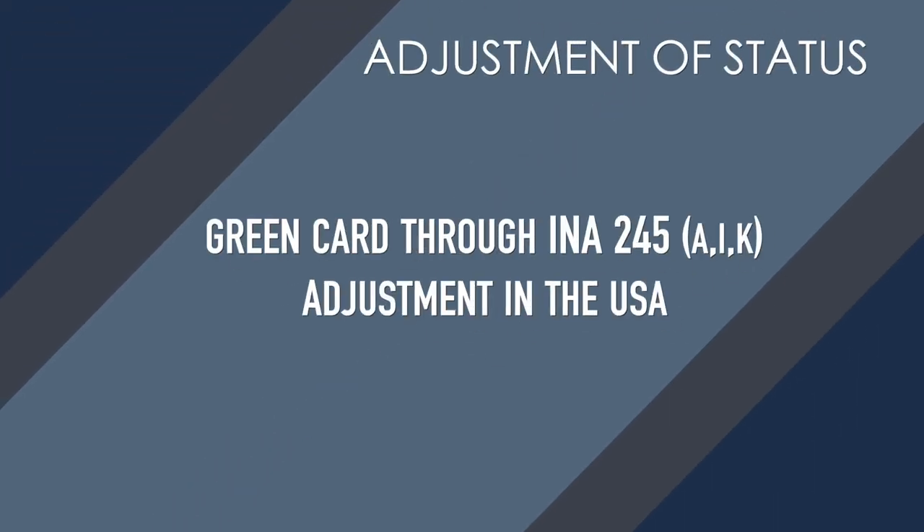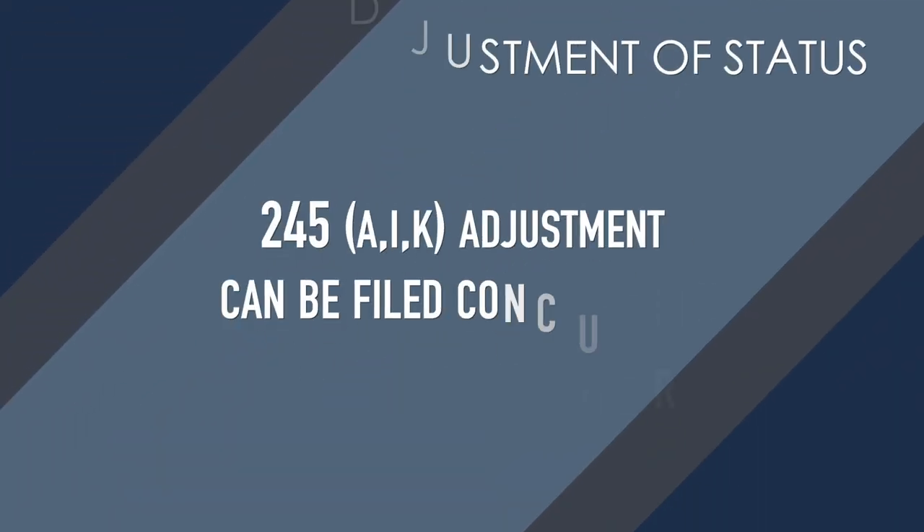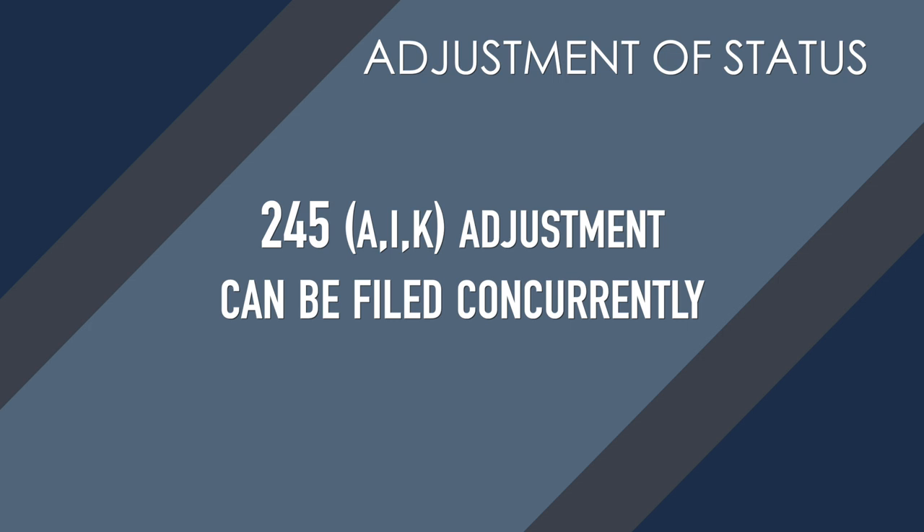You cannot concurrently file petitions if you're going to consular process — it's only for adjustment of status in the U.S. You can file adjustments under 245A, under 245I, or under 245K. Briefly: 245A is when you've been maintaining legal status in the United States and you want to change from the non-immigrant visa to the immigrant visa. 245I is when you can pay the $1,000 penalty fee. And 245K is if you have been technically out of status on an employment-based petition — you can still file the adjustment under 245K. So you can file adjustment under any of these provisions and concurrently file with the petition prior to approval.